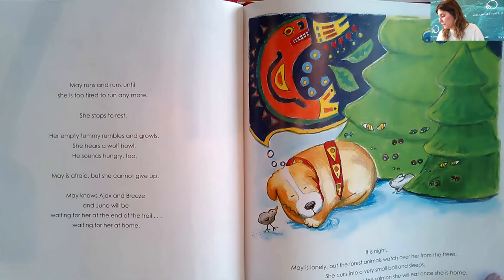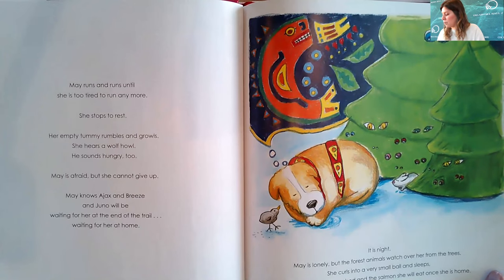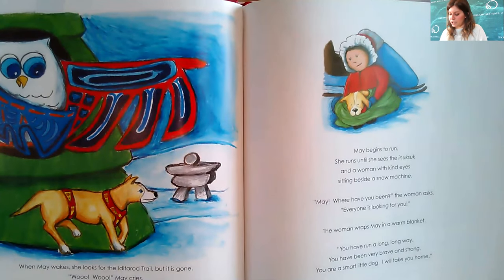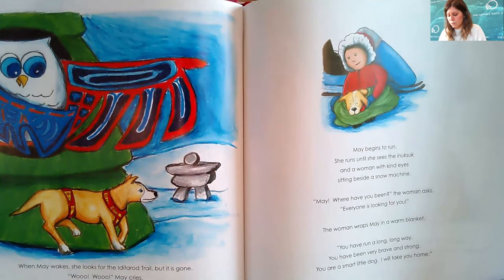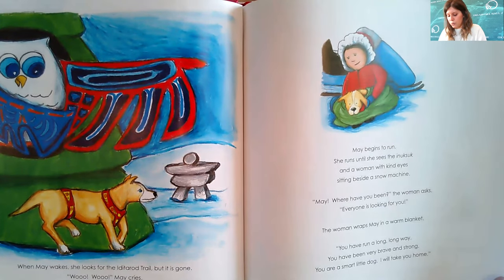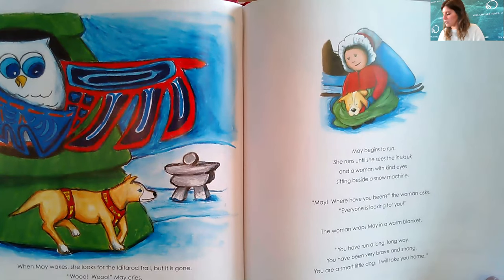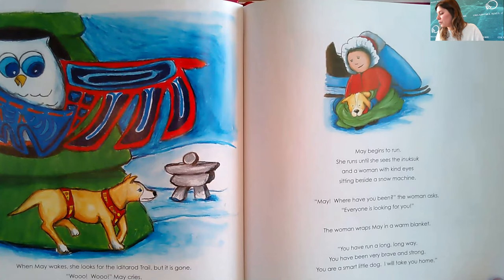It is night. May is lonely, but the forest animals watch over her from the trees. She curls into a very small ball and sleeps, dreaming of her warm bed and the salmon she will eat once she is home. When May wakes she looks for the Iditarod Trail, but it is gone. 'Oh!' May cries. 'Woo! Woo!' Ukbik answers. 'I can help you find your way, May. Follow the Inuksuk.' May begins to run until she sees the Inuksuk and a woman with kind eyes sitting beside a snow machine.